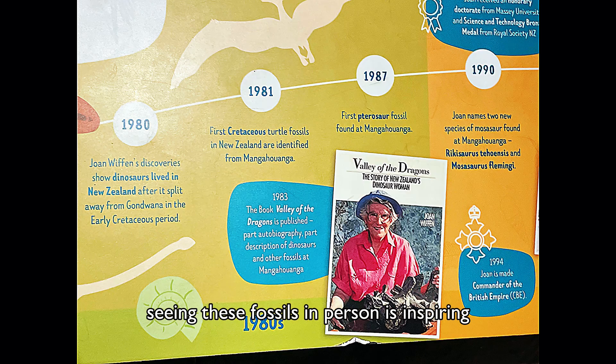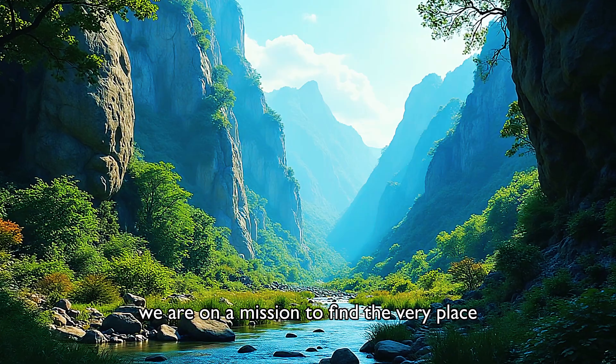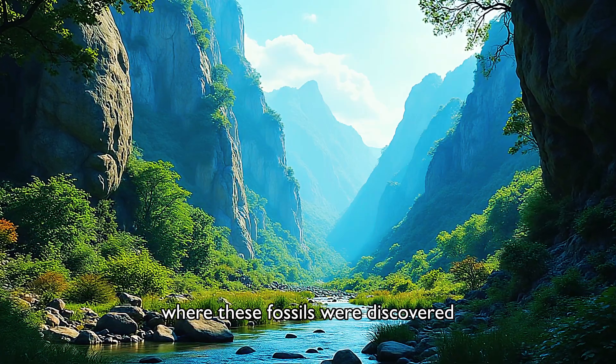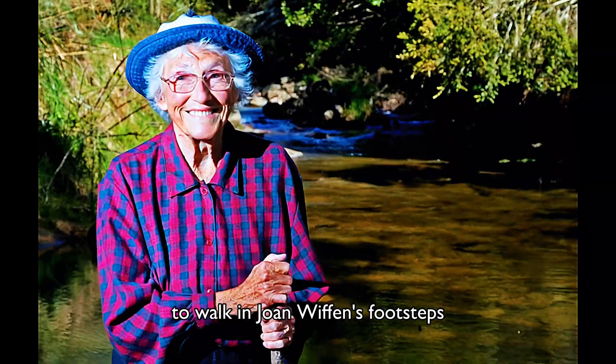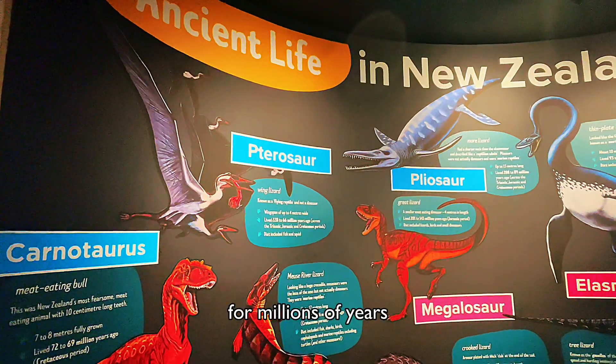Seeing these fossils in person is inspiring. But our journey doesn't stop here. We are on a mission to find the very place where these fossils were discovered, to walk in Joan Wiffen's footsteps, and see the landscapes that held these secrets for millions of years.